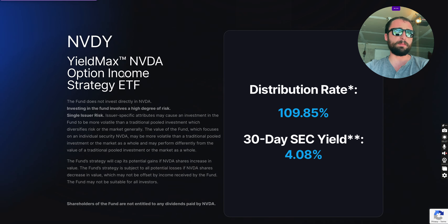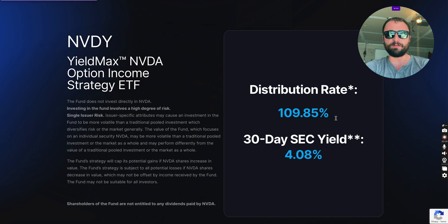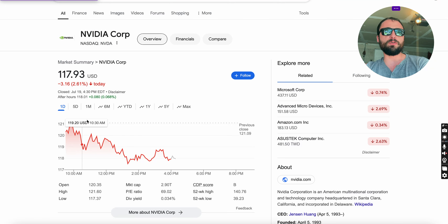First time I've actually heard of this ETF — a 109% distribution rate. You're going to see this number and what I'm going over in this video. I haven't done a deep dive on this, I've done some initial research, but essentially you'll see I have NVIDIA pulled up. The main thing to keep in mind with this ETF is that it's basically in line with NVIDIA.